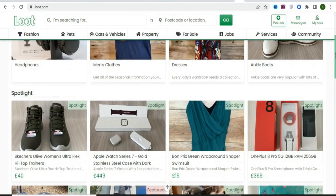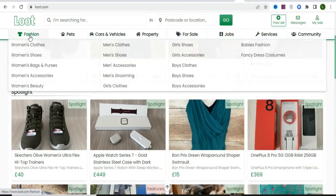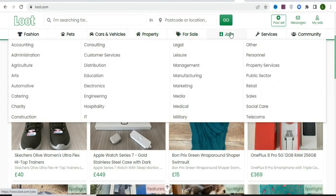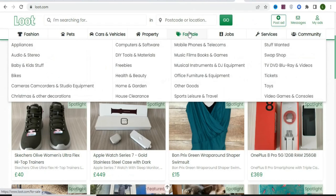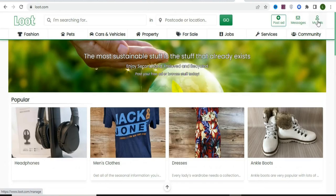On loot.com you can see they have a lot of different items that people advertise. Categories include fashion, cars and vehicles, property for sale, jobs, and services. We're going to create an account and post an ad about the weight loss supplement. Under the 'For Sale' category you can see a subcategory for health and beauty — that's where we'll promote the product.